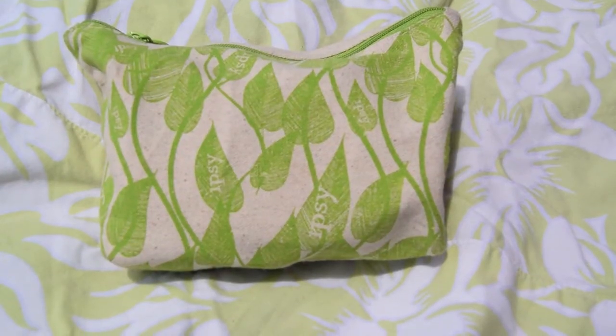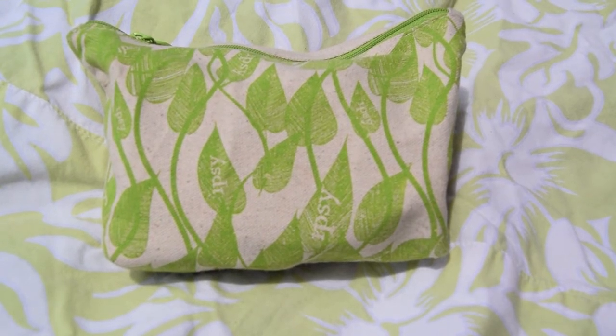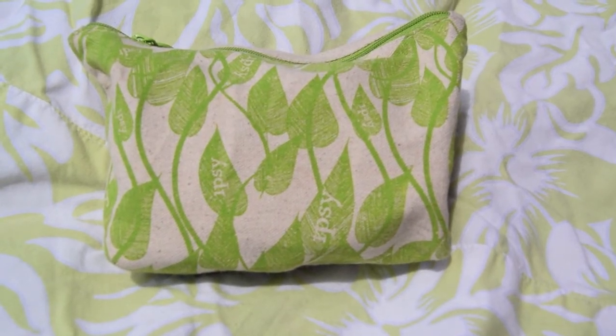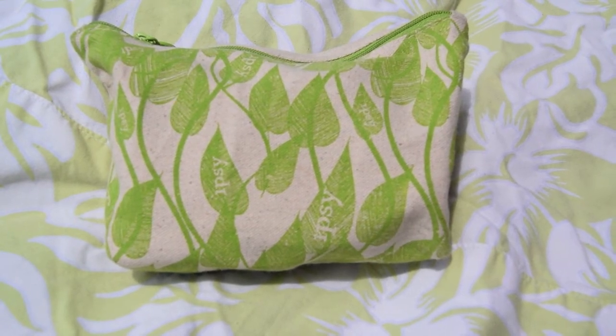The next thing in my bag is this cute little Ipsy bag. If you don't know what Ipsy is, Ipsy is a website where you can subscribe and they'll send you a pouch with a different design every month with different beauty products, and it's really great.